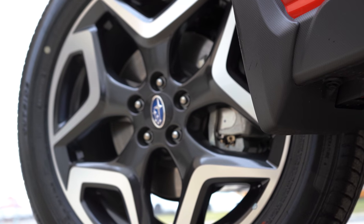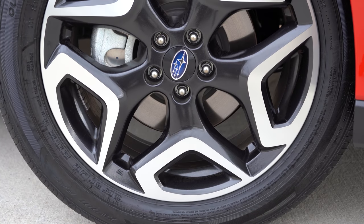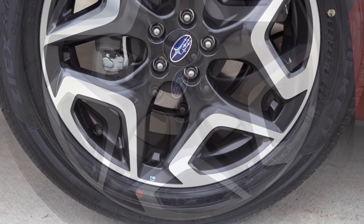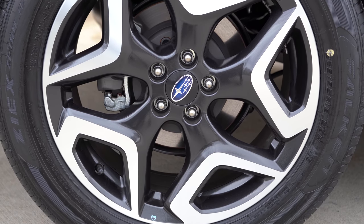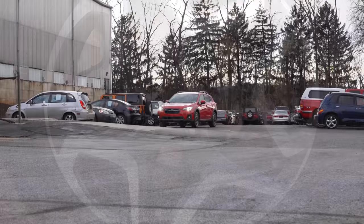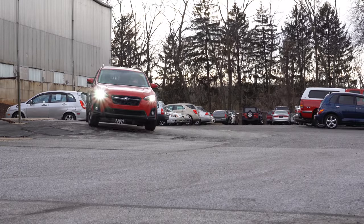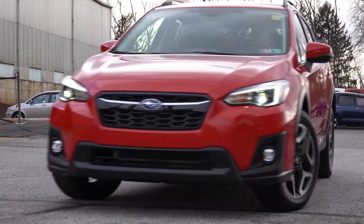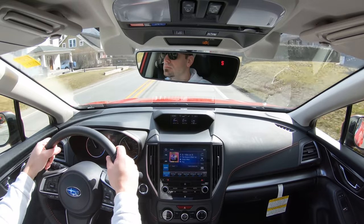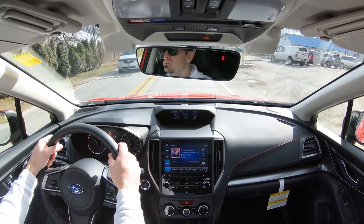Braking is equally important, so up front you will find 11.6-inch ventilated front discs, and in the back 10.8-inch solid rear discs. With the hybrid configuration you get slightly larger 11.2-inch solid rear discs. As far as the braking feel goes, it's been perfectly fine in my test drive today — no brake pedal delay or any issues there with the Crosstrek.